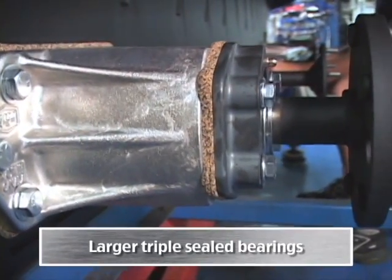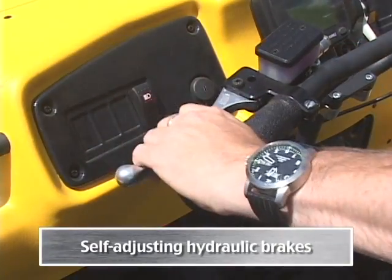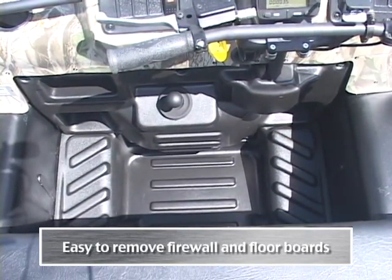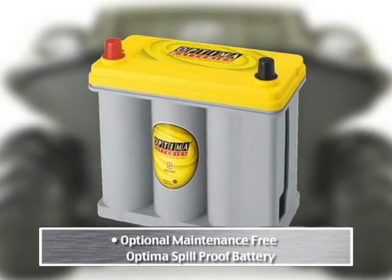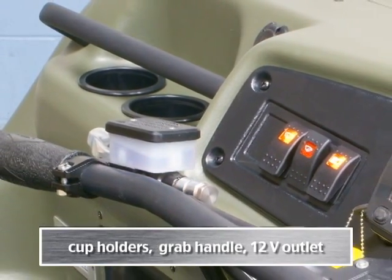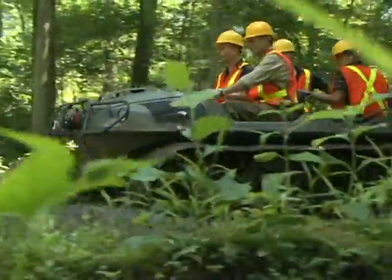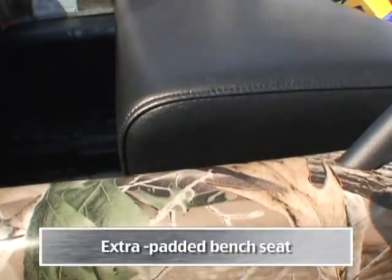Larger triple-sealed bearings. Heavy-duty axles. Self-adjusting hydraulic brakes. Easy-to-remove firewall and floorboards. Independent emergency parking brake. Optional maintenance-free Optima spill-proof battery. The contour dash design includes cup holders and grab handle, a 12-volt outlet, an LCD digital gauge cluster, and a high and low selector.